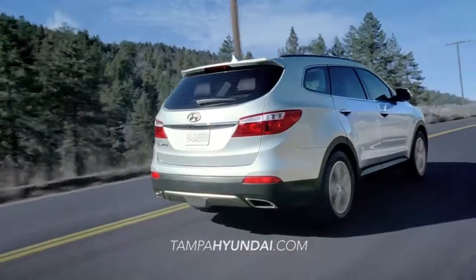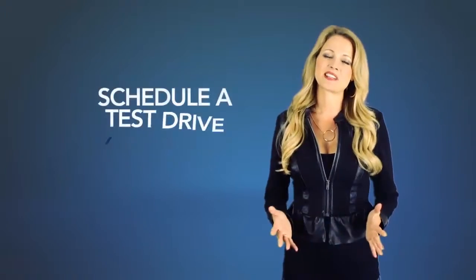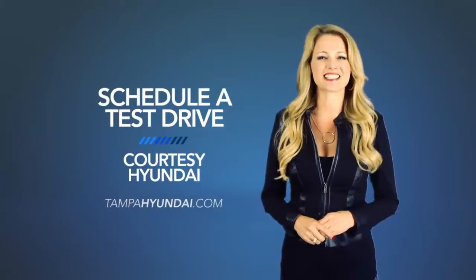Now that's value you can't get with the other guys. Want to learn more? Schedule a test drive of your very own at Courtesy Hyundai today.